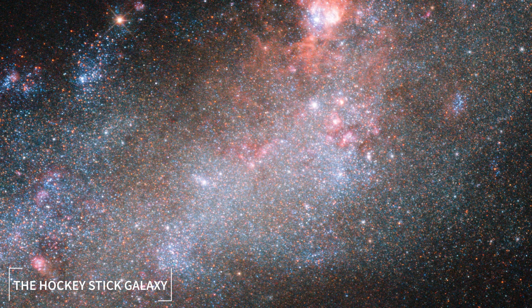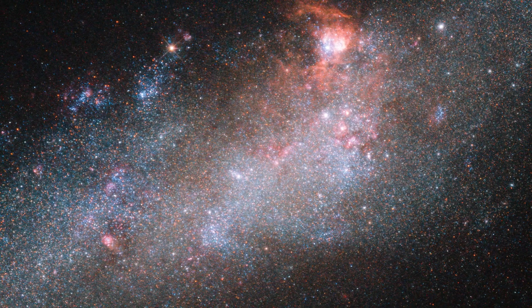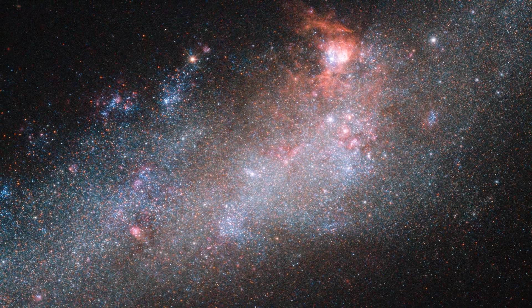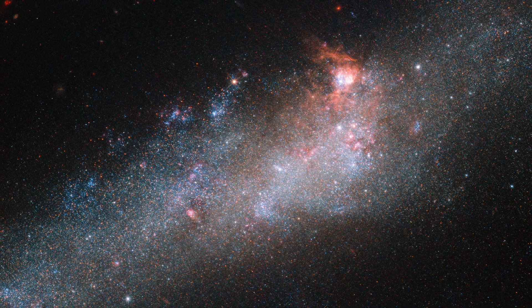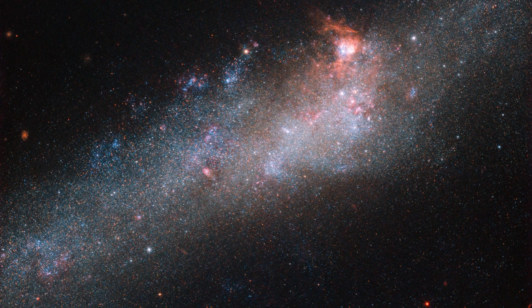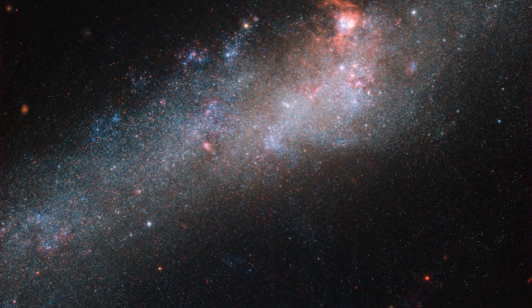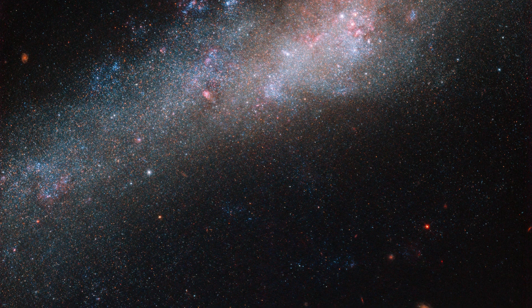Number 1: The Hockey Stick Galaxy, or NGC 4656. This unique galaxy is located in the Canes Venatici constellation, also known as the Hunting Dogs. The Hockey Stick Galaxy gets its name from its long twisted shape that resembles a cosmic hockey stick. It is a remarkable galaxy, but unfortunately we can only see a part of it in the available picture.